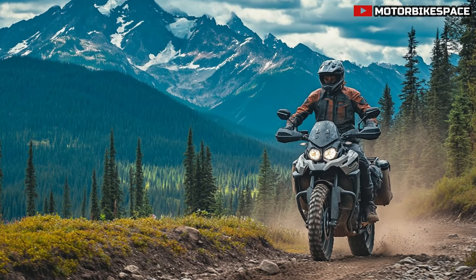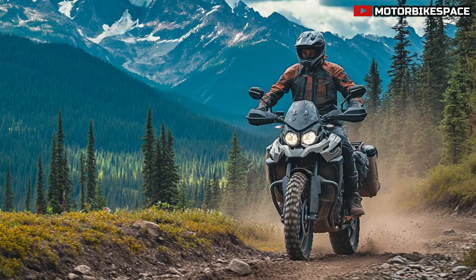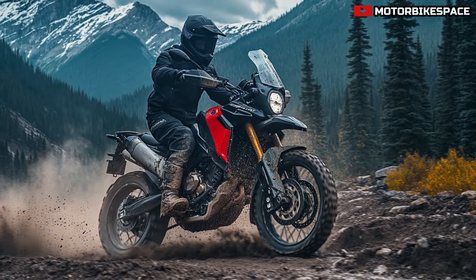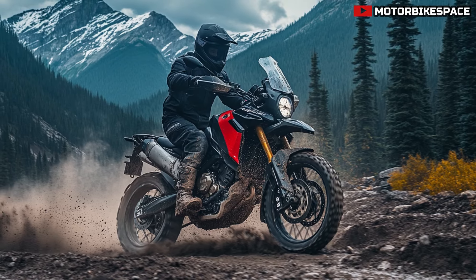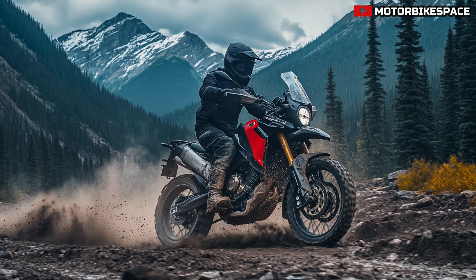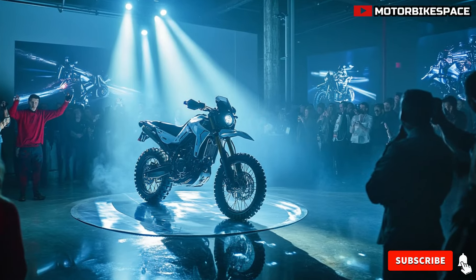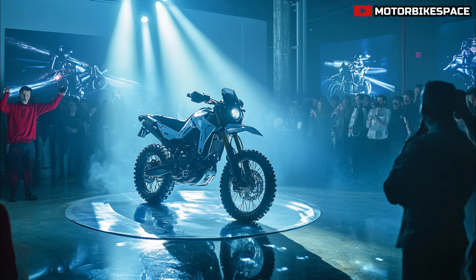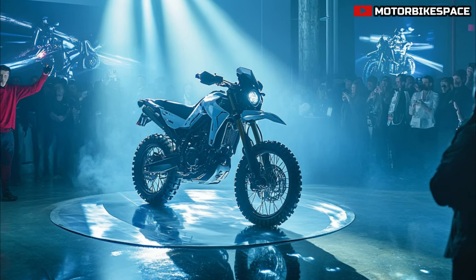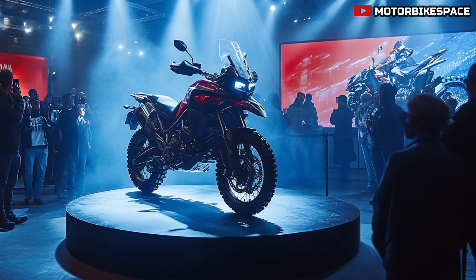At the core of the 2025 Yamaha Tenera 700 Canadian Edition is its legendary 689cc liquid-cooled CP2 engine. This parallel twin powerhouse delivers a perfect balance of torque and power, making it ideal for both on-road cruising and off-road adventures. With its responsive throttle and smooth power delivery, the Tenera 700 is built to conquer any terrain.